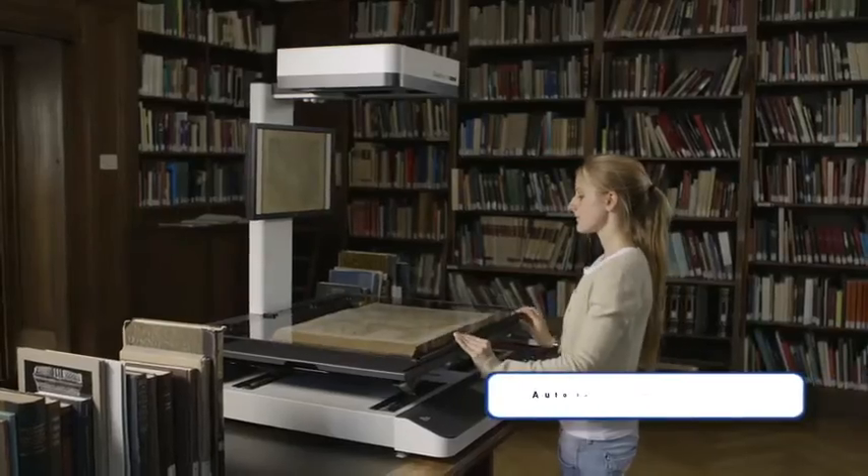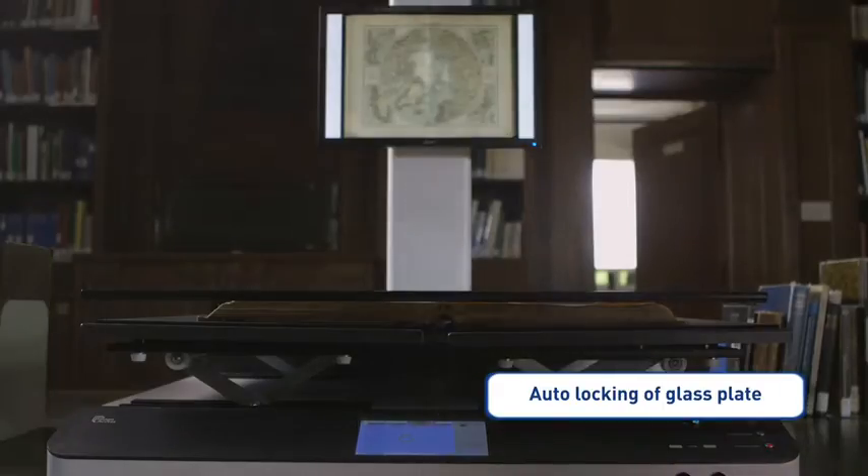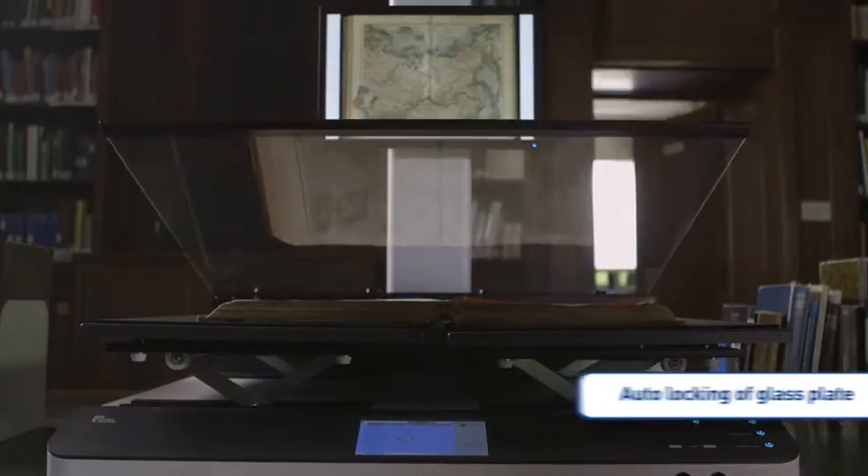After the glass plate is locked, the scanner automatically starts the scan, performs all image processing, and stores the compressed image data.